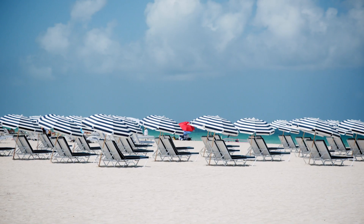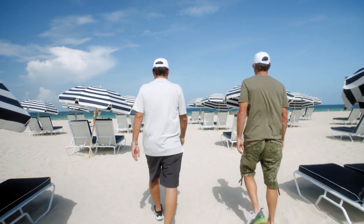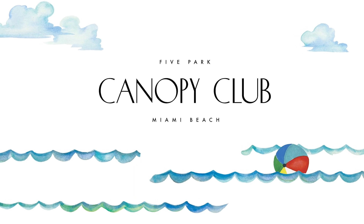One of the big amenities for Five Park is the Five Park Beach Club. It's one of those opportunities for us to be able to cater to high-end clientele — we will know their name. If they want a piña colada or a margarita, we will know. The Five Park Canopy Club stands for luxury and a level of service that is second to none that every single person who lives there will experience.